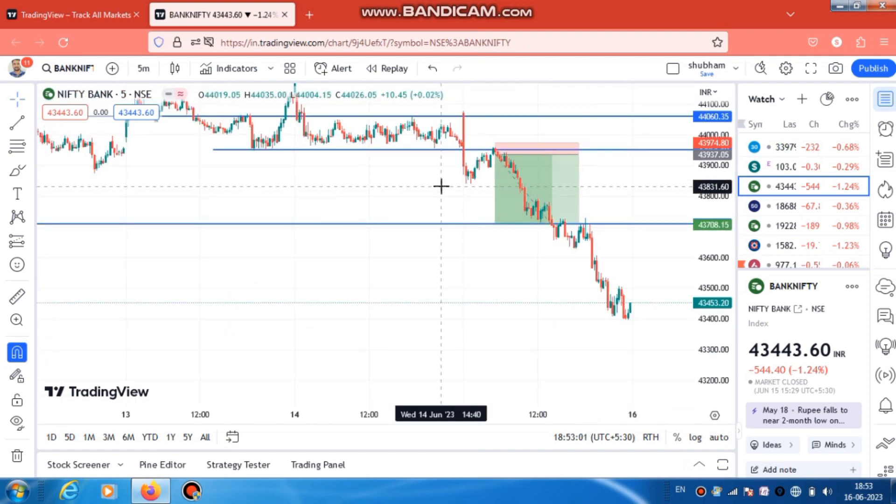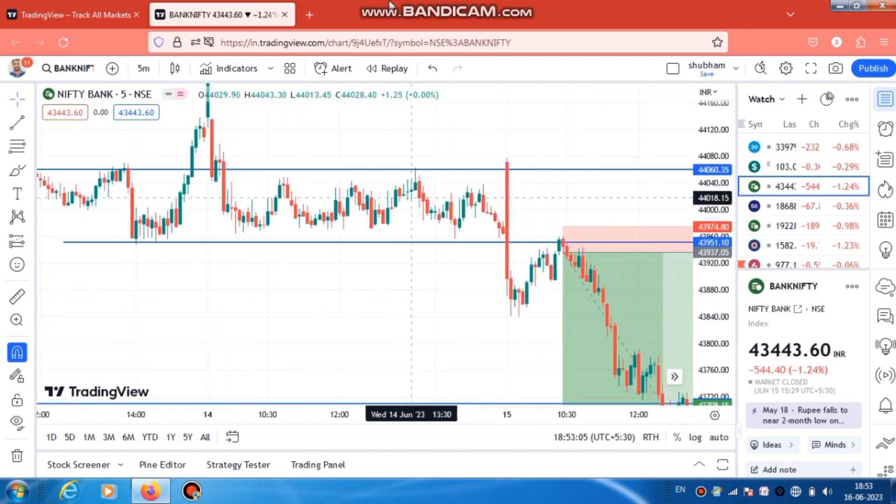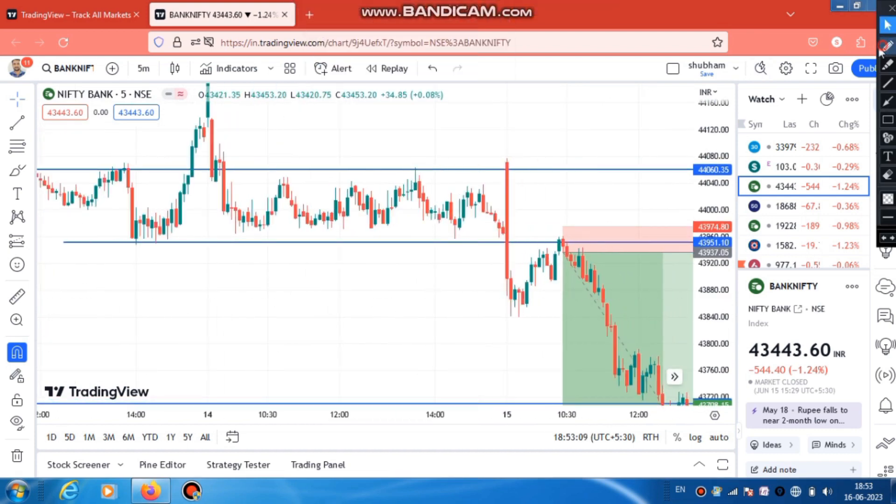Here in the morning, the market opened. Looking at the first 5-minute candle, you will see at least a 200-range move. In the morning, we got a very big fall, and here we got a confirmation.